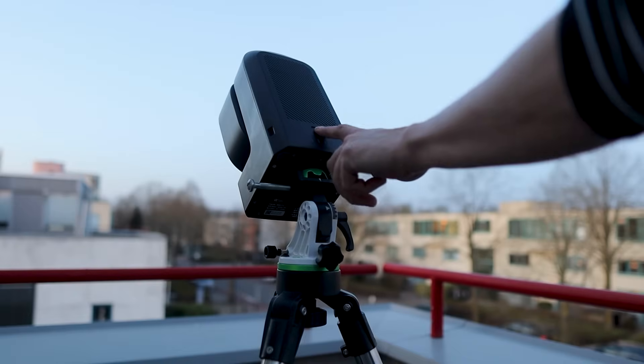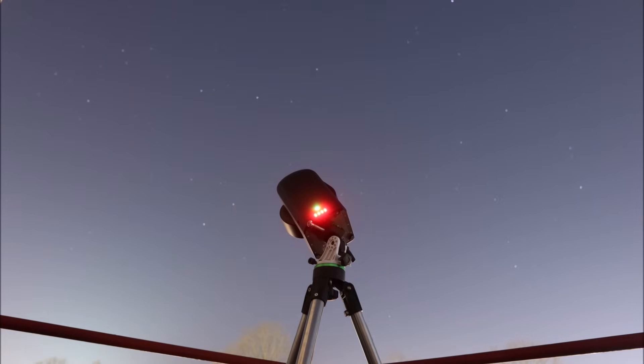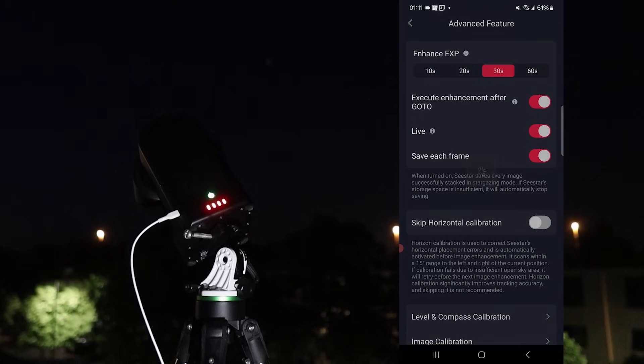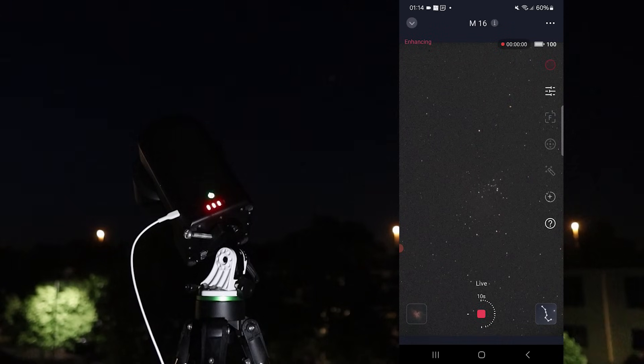Let's move on to my Seastar S50 smart telescope. Smart telescopes like this one can automatically find, track, and take pictures of deep sky objects like the Eagle Nebula. You can control everything wirelessly using an app on your smartphone or tablet. So what happens when I use this telescope to take lots of 20-second photos of the Eagle Nebula and then stack them together over the course of about one hour? Well, with each new photo added to the stack, the nebula gets brighter and the image becomes cleaner.